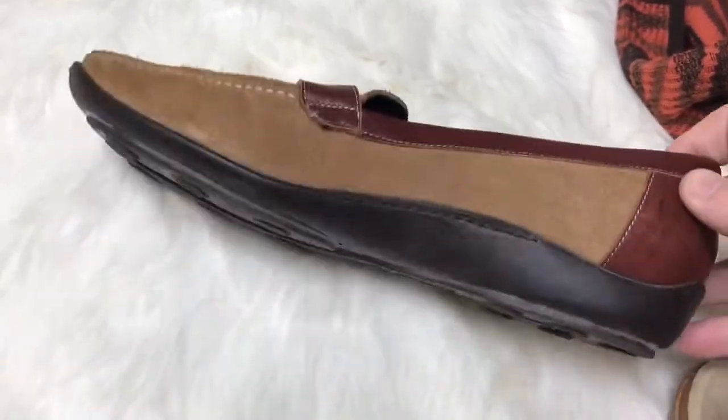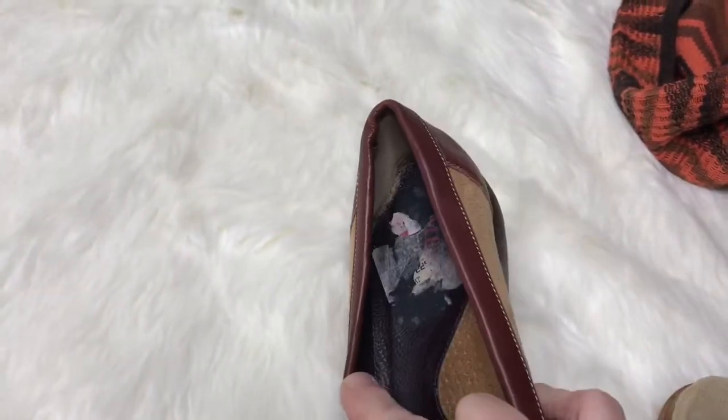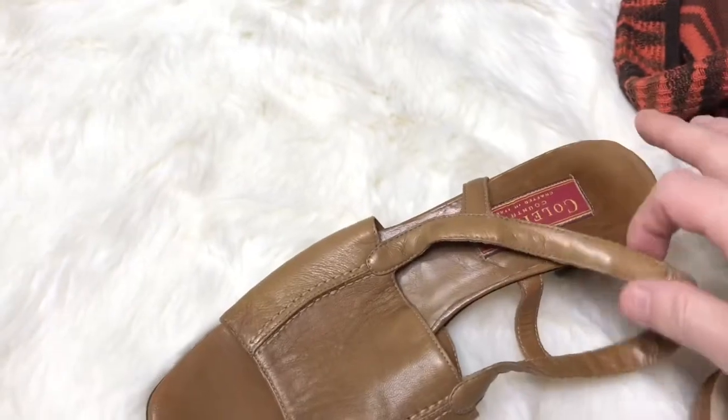These are Sesto Meucci, made in Italy. I think they came from TJ Maxx because they had that circle tag, which I kind of tore out. And these are Cole Haan.